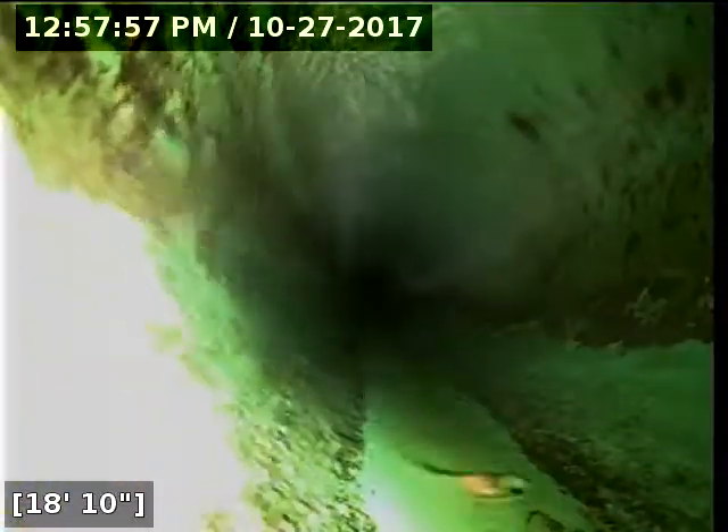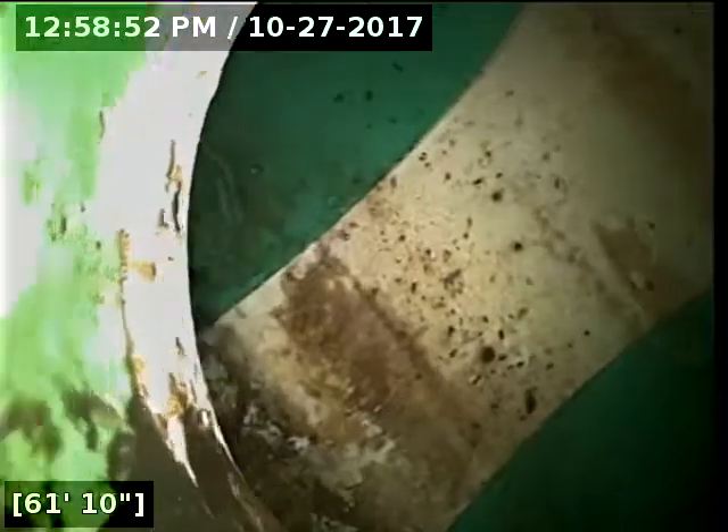Transitions here over to six-inch PVC pipe. And here at 61 feet we have reached the main lateral. We're going to go ahead and start rolling the camera back.